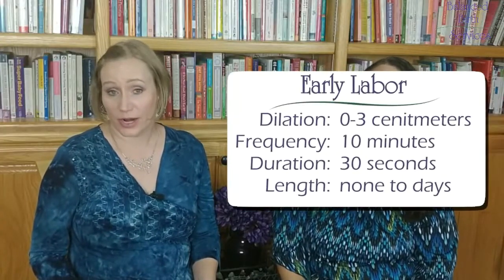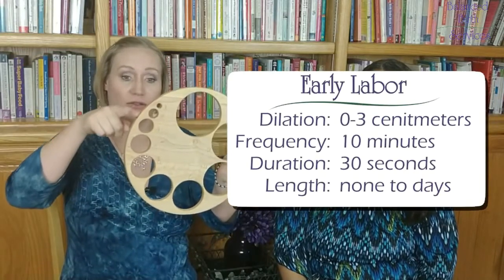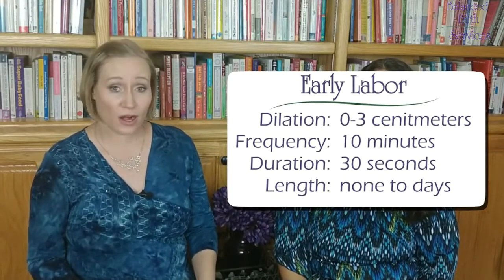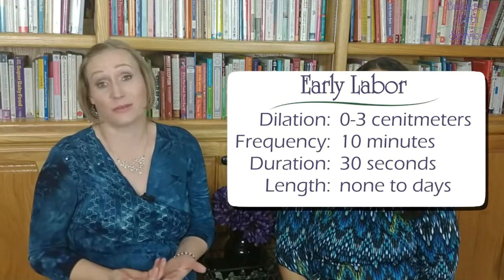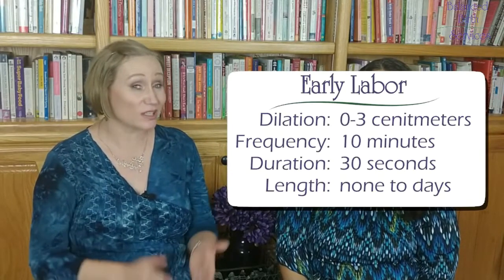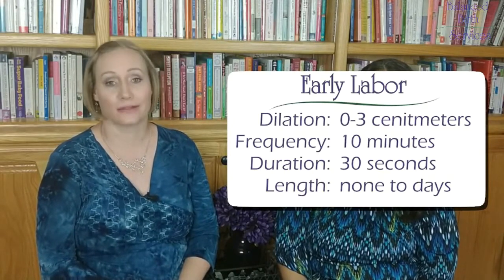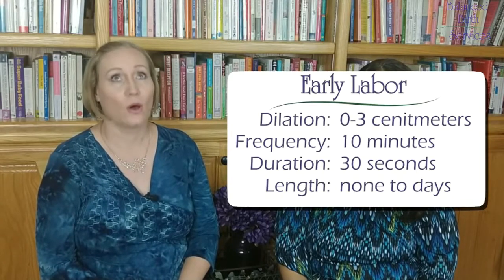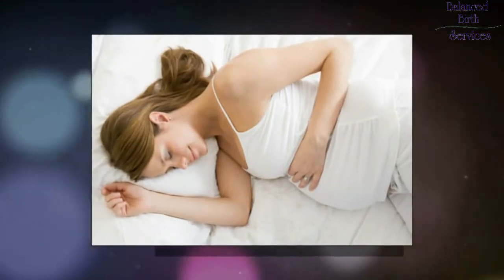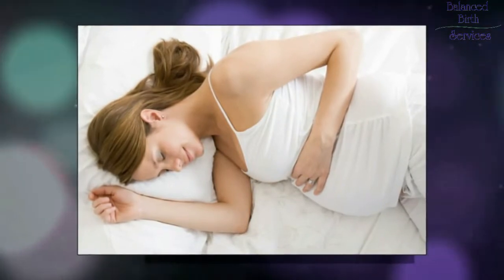In early labor, you'll start having contractions. They will typically get a mother from zero to about three centimeters dilation. These contractions tend to be pretty far apart — maybe 10 minutes, possibly even 20 minutes apart. They don't usually last very long, maybe even as short as 30 seconds, and they tend not to be very intense. Mom can usually walk and talk through them — and sleep. If these contractions do not command your attention, don't give it to them. I promise you, you will not sleep through the birth of your baby. Rest, especially because this part of labor could last anywhere from a few hours to even several days.